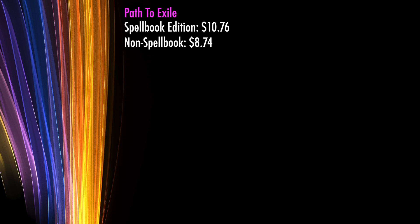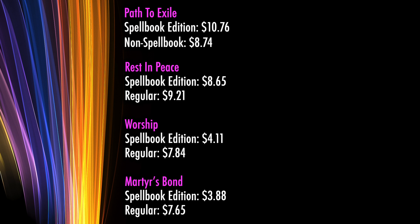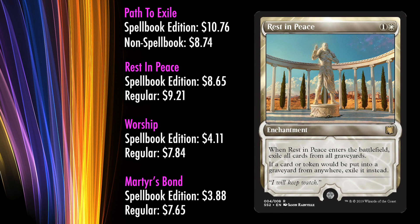Let's begin by taking a preliminary financial look at the cards contained within. The most valuable non-foil card in the collection is Path to Exile. The spellbook version is running for $10.76, which is actually slightly above what you can get Path to Exile for in its non-spellbook edition. Previously, the top card in Jace's Signature Spellbook was Mystical Tutor, the spellbook version of which was only $4.27 at the time of release. Moving down the list, this is followed by Rest in Peace, a card that, like Path to Exile, sees extremely heavy play throughout a wide variety of formats and decks. The Rest in Peace of Gideon's spellbook also has particularly powerful and well-received artwork, placing its spellbook edition price at $8.65, which is almost the same as its non-spellbook cost of $9.21.